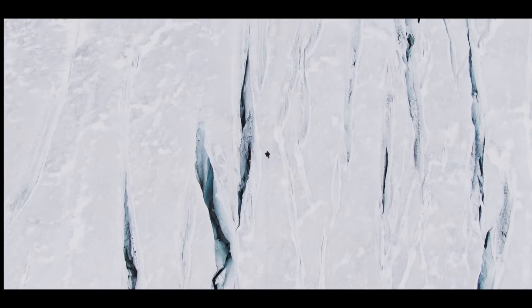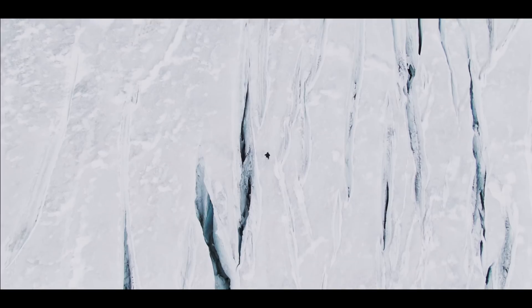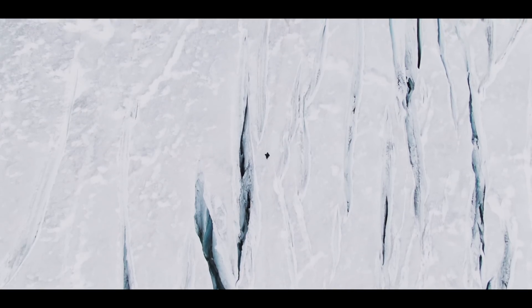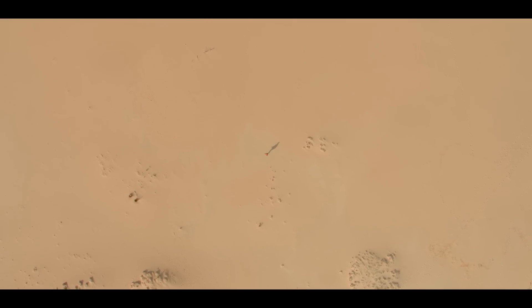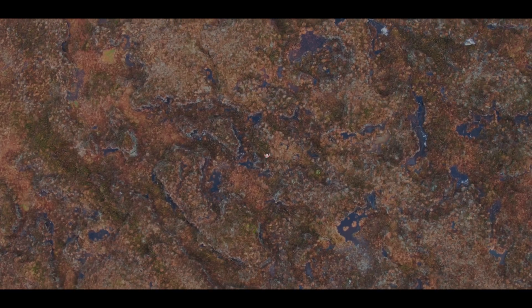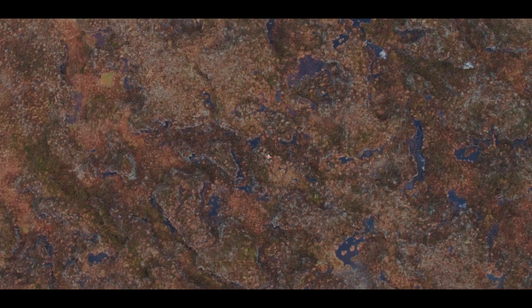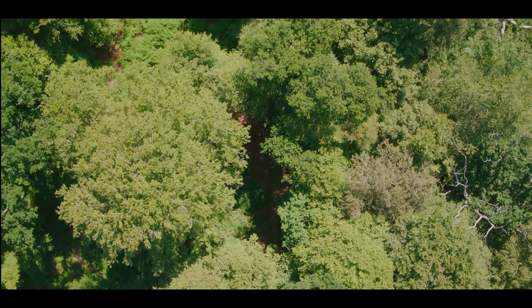We spend our first 10 seconds walking across a frozen land of ice, and the next 11 in desert, barren and rocky lands. Just 14 more seconds of our walk is through ecosystems that we minimally use, including only 8 seconds of intact forests.